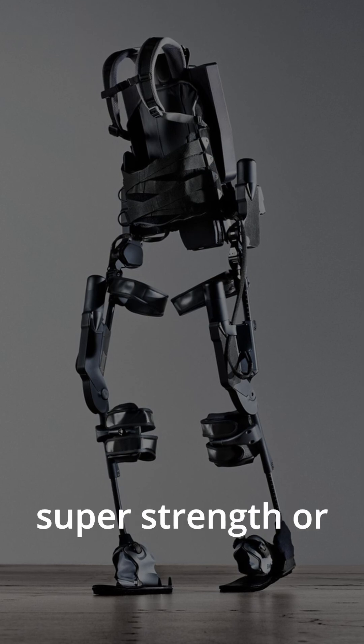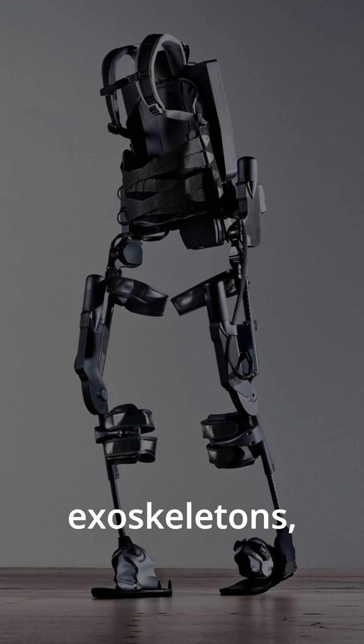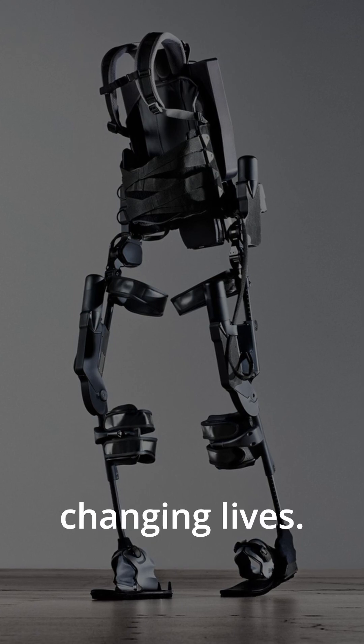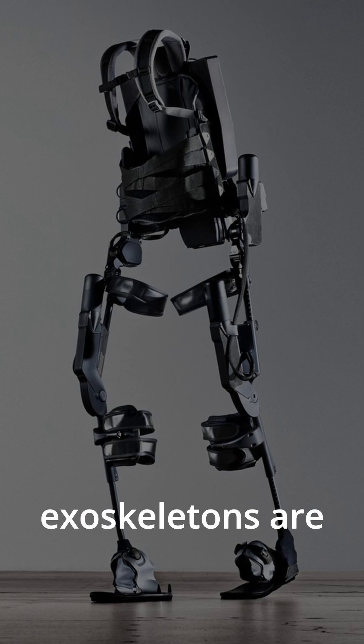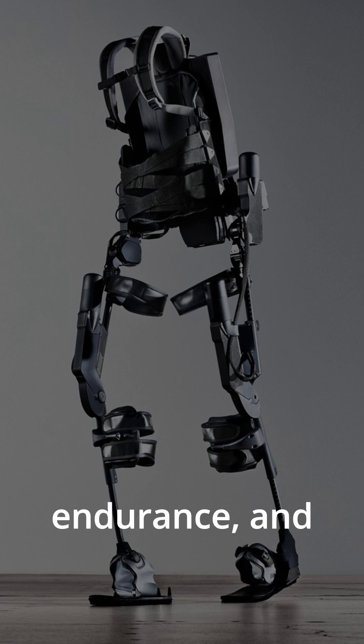What if a suit could give you super strength or help you walk again? That's the power of robotic exoskeletons — wearable tech changing lives. Robotic exoskeletons are external, powered suits that enhance human strength, endurance, and mobility.